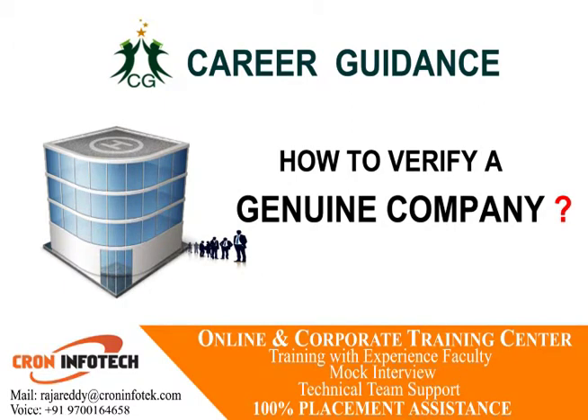Hi friends, Career Guidance is back to guide you. Now I am ready to explain about Company Verification.